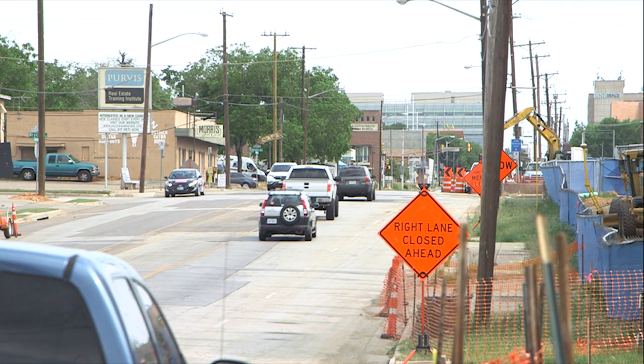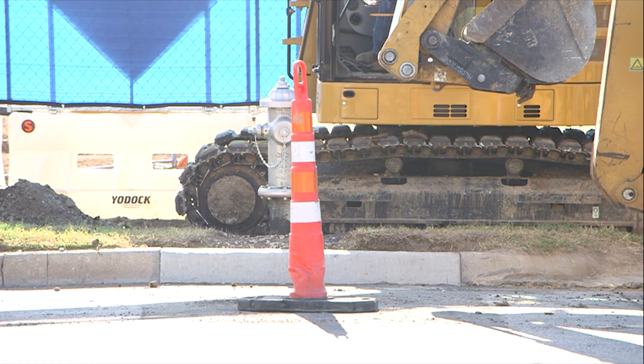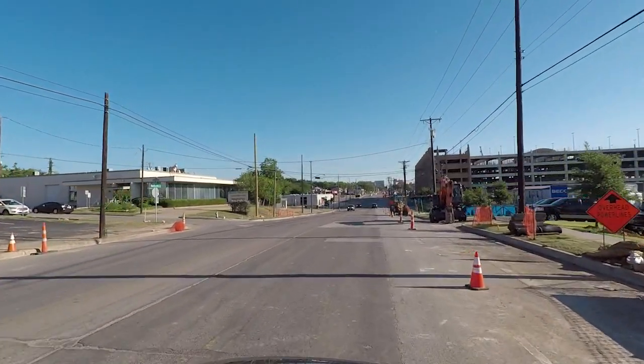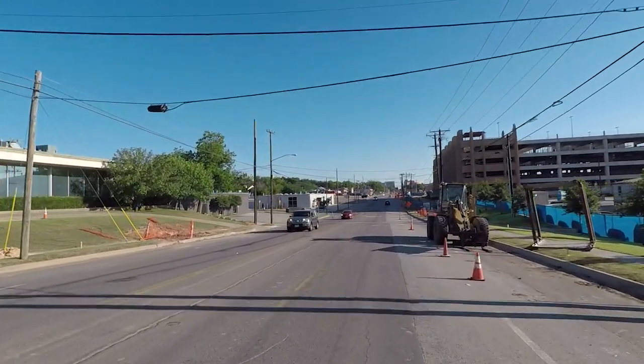But good things take time. This multi-million dollar Montgomery makeover is currently underway and will be completed in early fall of 2019. So the next time you drive this, watch out for those traffic cones and just picture this.